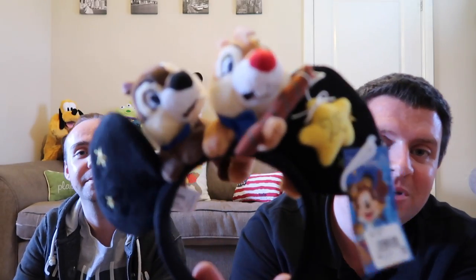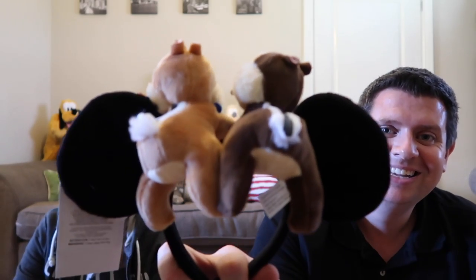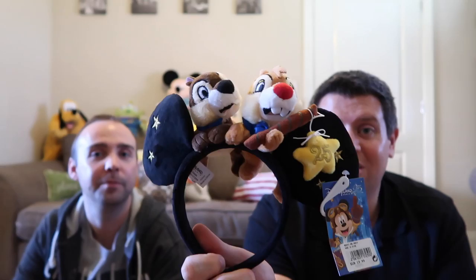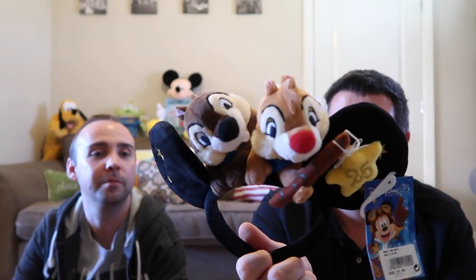We're going to stay on the Chip and Dale theme with this really cool 25th anniversary headband. It's really cool — you've got Chip and Dale riding at the front, such a funny little headband with the two of them holding on, and it's got the 25 star there. It's part of the 25th merchandise. It was £19.99 and we actually got these for our friends in America, just to have something Disneyland Paris — what better than something that's got Chip and Dale and the 25th on it. I kind of regret not buying one for myself so maybe next trip.